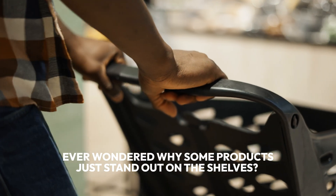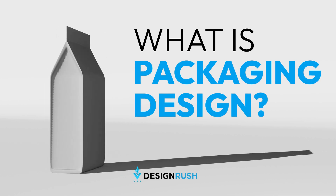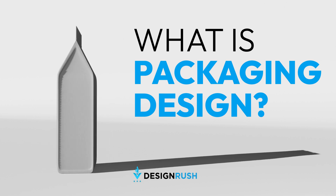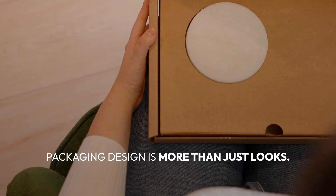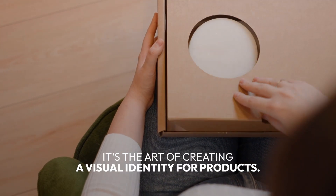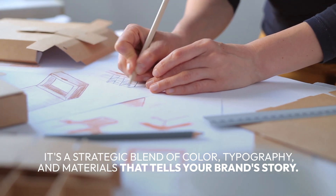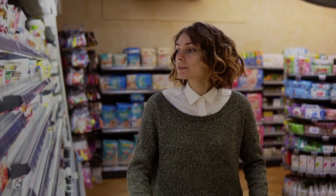Ever wondered why some products just stand out on the shelves? It's all about packaging design — the unsung hero of marketing. Packaging design is more than just looks; it's the art of creating a visual identity for products. It's a strategic blend of color, typography, and materials that tells your brand story.